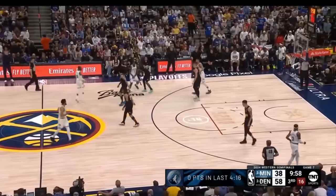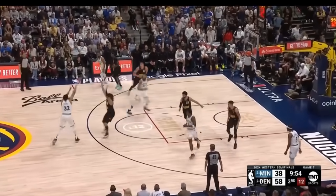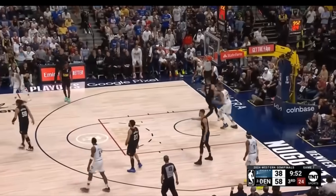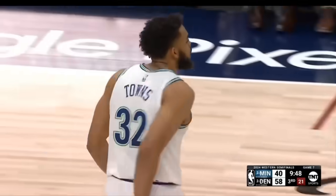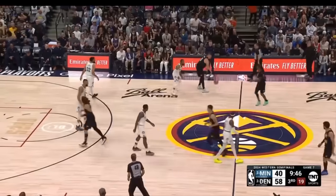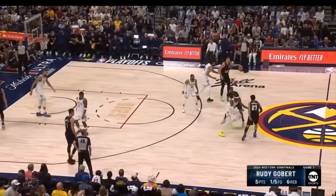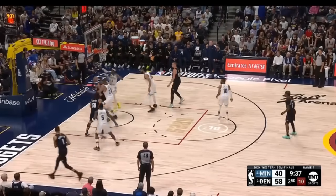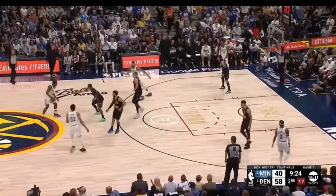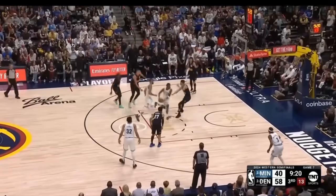And they just have to make the right read after that. Conley's got three points, one of seven. Towns misses one inside to Gobert — good assist. Nuggets have the second-best home record in the NBA this season, chiseling inside — coming in as the 3-seed. Denver is the defending champion.